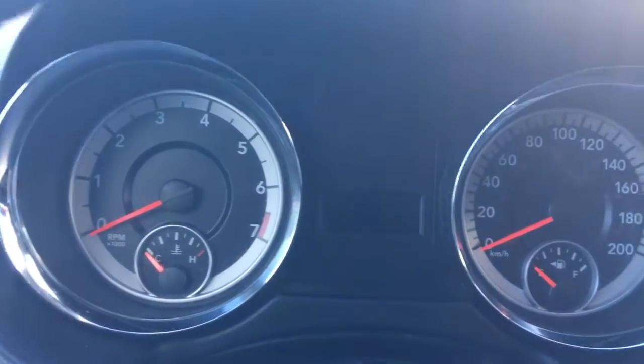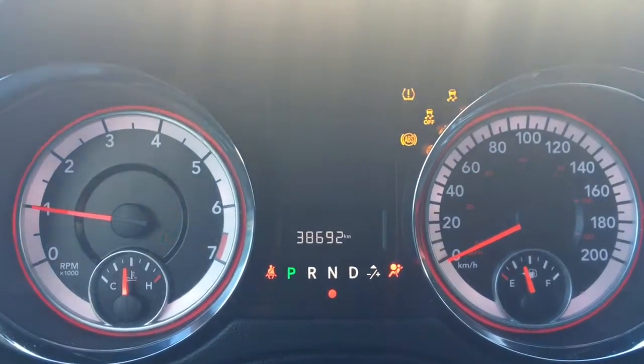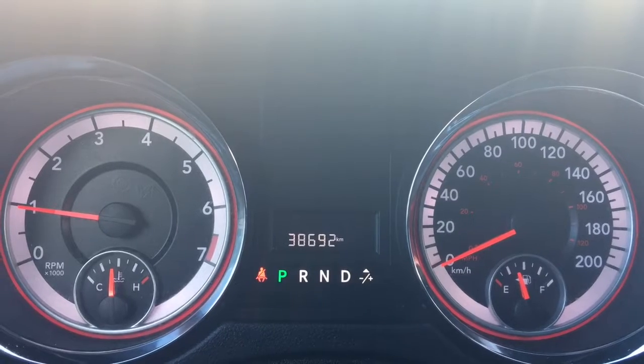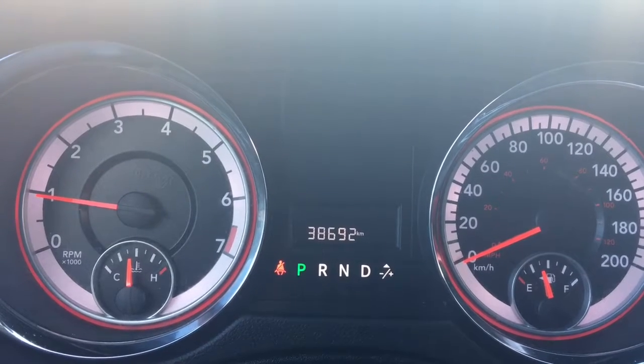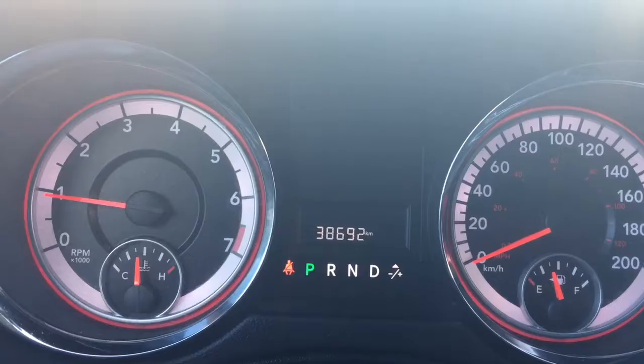I'll go ahead and start her up for us. We have your traction control and your ABS. We're currently sitting at 38,692 kilometers, so there's lots of life left. Do speak to one of our finance managers about any extended warranty you may wish to purchase, just to make sure you are fully covered.